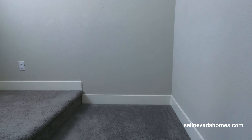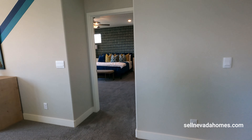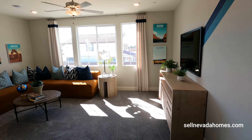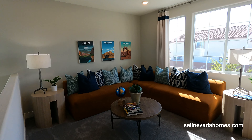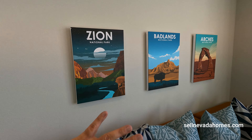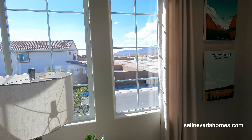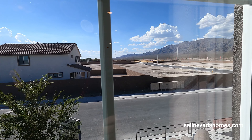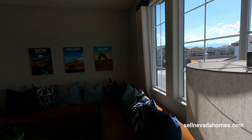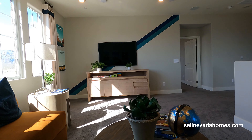Heading upstairs — about seven steps to the landing and then eight or nine more steps. Welcome to the second floor! There's a nice large loft up here. From upstairs you get to see a bunch of lots — these are all going to be DR Horton homes right next to our beautiful mountain view. So if you're sitting here watching TV or playing games, you have a great view.